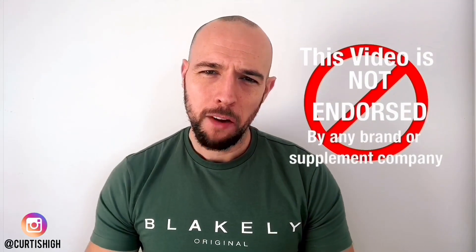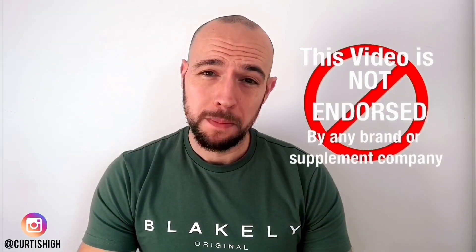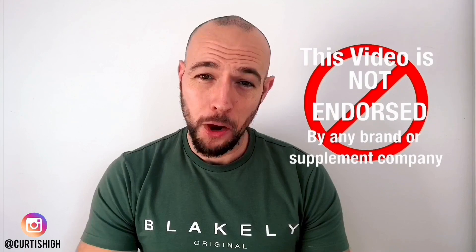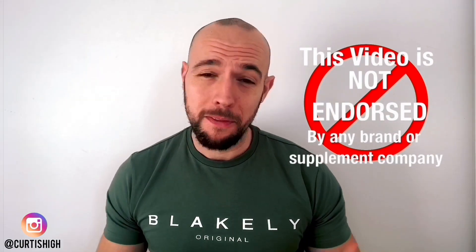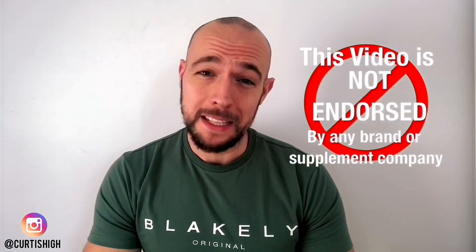We do this every single year. If you haven't seen previous videos, definitely check them out to see what the previous top five pre-workout supplements were. As always, before we get started, I'm just going to put a little disclaimer out there that this is my own personal top five. None of the companies that are in the top five endorse me in any way, shape or form. I'm not getting paid for this video. The order that I put them in is just how I felt they work for me from using these pre-workout supplements.